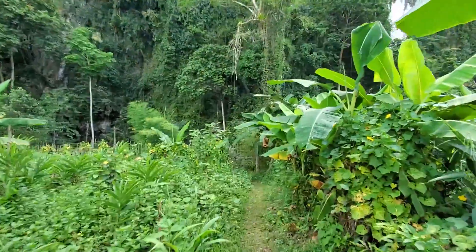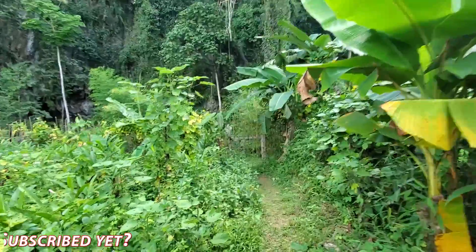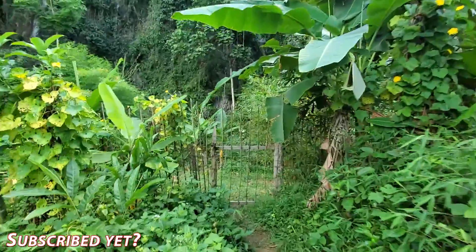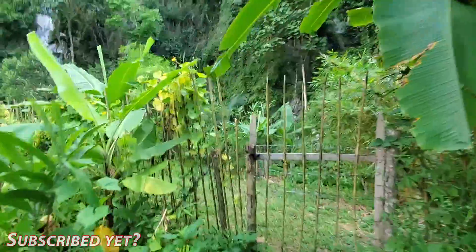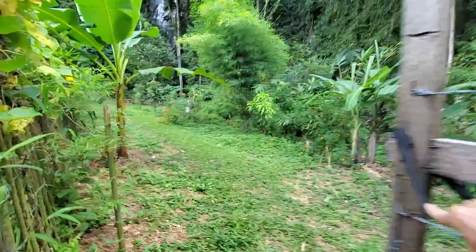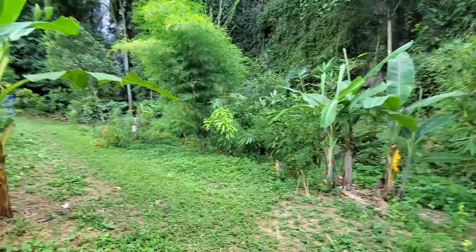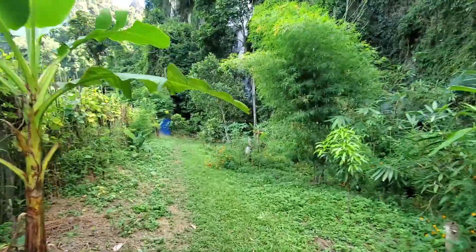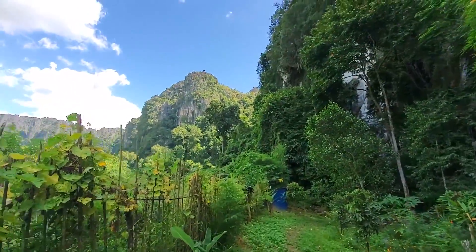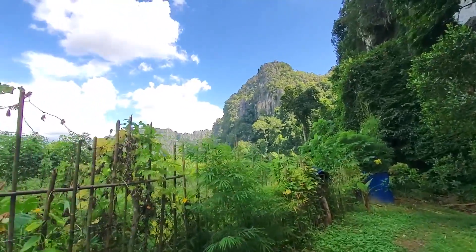Hey guys, I'm just doing a little bit of exploring in Vang Vieng. I hired a bike for the day, just out by myself, getting the drone up, capturing a lot more of the place from the air. I stumbled upon this little place sort of halfway between the city of Vang Vieng and the turnoff to Blue Lagoon one. Check out this landscape guys.